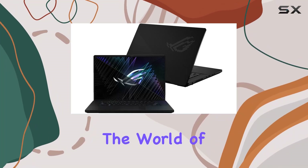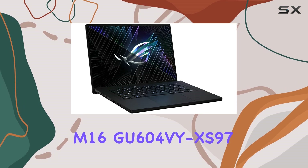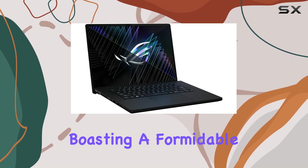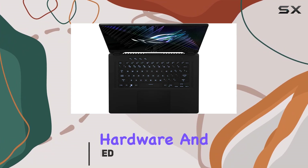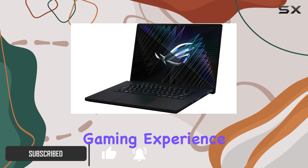Today, we're delving into the world of gaming laptops with the Asus ROG Zephyrus M16 GU604VYXS97. Boasting a formidable combination of cutting-edge hardware and innovative features, this laptop is designed to elevate your gaming experience to new heights.